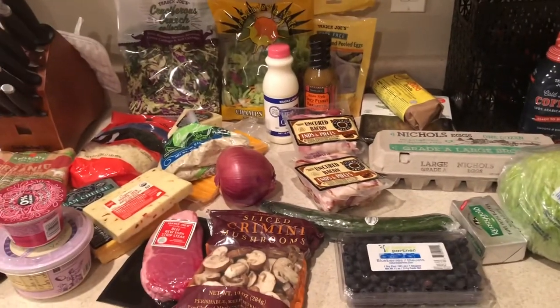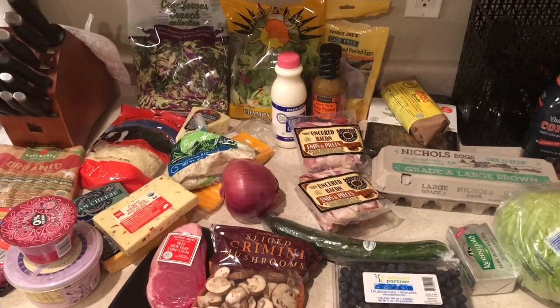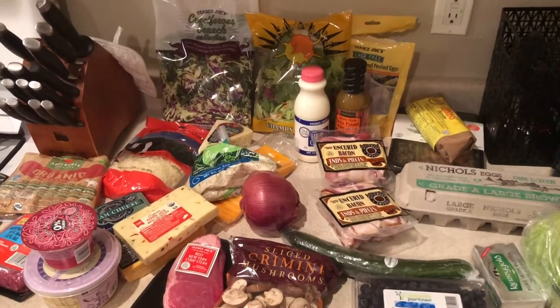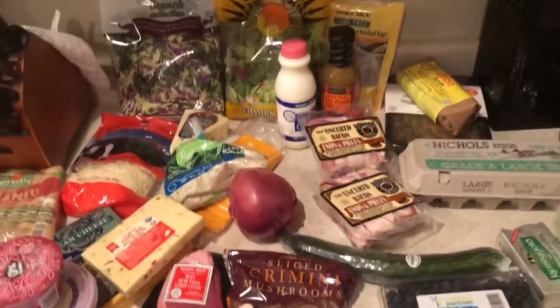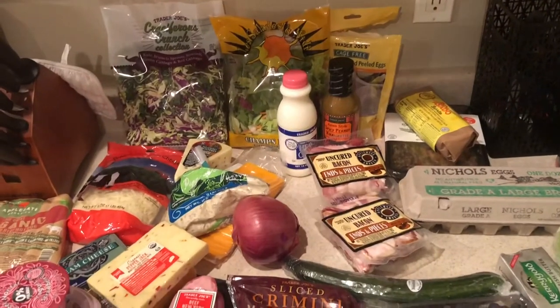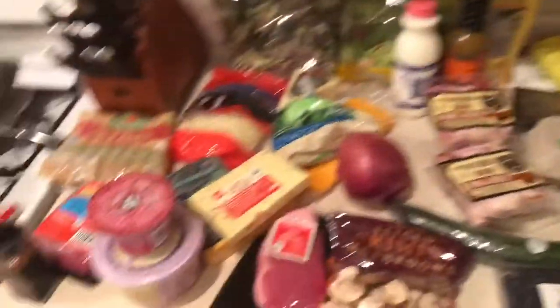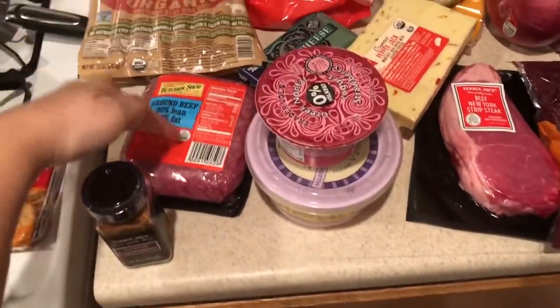Sorry if you can hear the TV, but that's just life with kids. I had to turn it on so they could hopefully chill. Anyway, I already opened some things, so I'm just gonna get right to this.